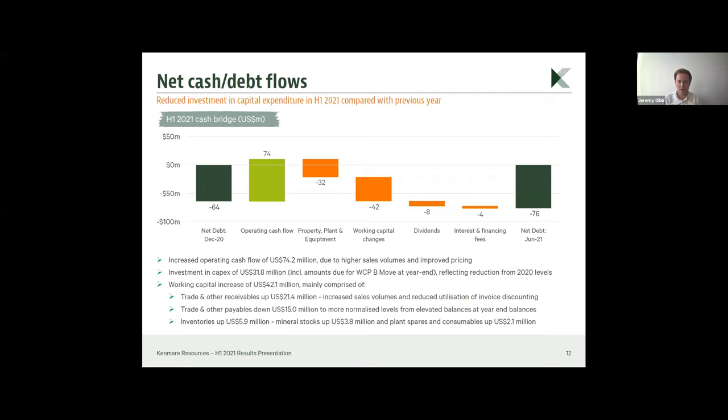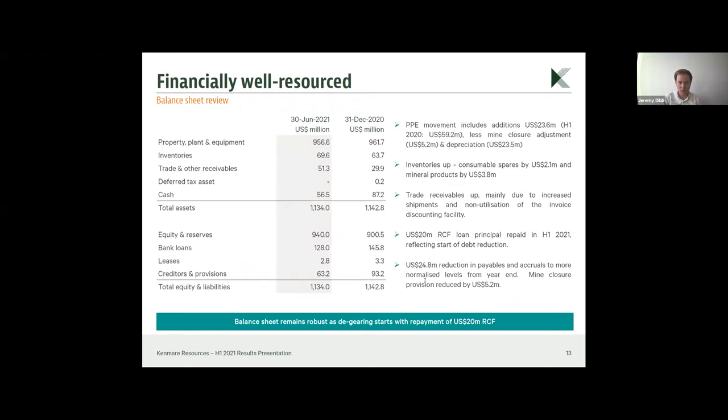On the balance sheet, we maintain a strong position with $56.5 million of cash, and we have reduced bank loans by about $20 million, with repayment of half of the revolving credit facility in H1. We expect, with the trajectory we are on, to repay the second half of that revolving credit facility in H2 2021.